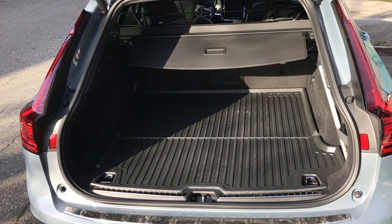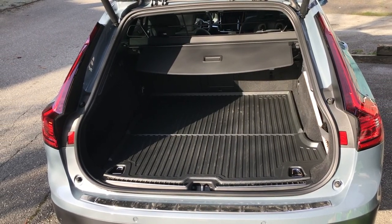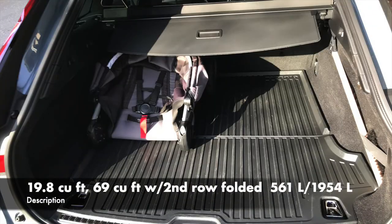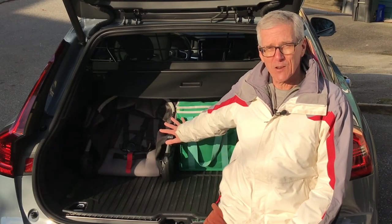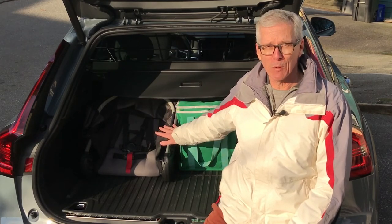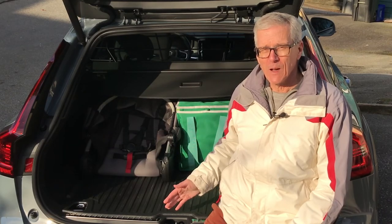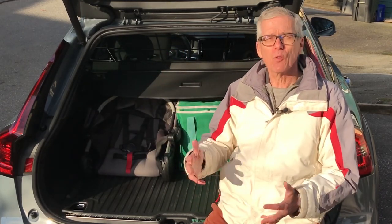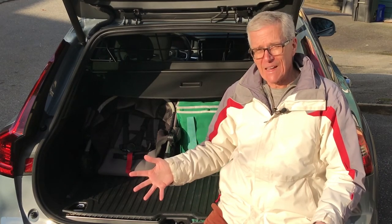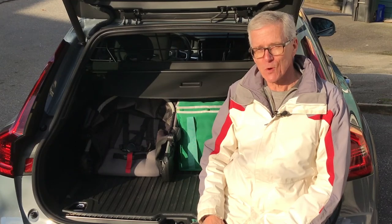It's time for the Family Wheels cargo test as we put three bags of groceries, a backpack and a stroller into the Volvo. Handling our standard cargo is obviously no problem for the V90 Cross Country — there's lots of room left over, and that's with the second row seats up. Fold them down and you get more than double the room. So again, a pretty compelling case for the wagon versus the crossover or SUV.